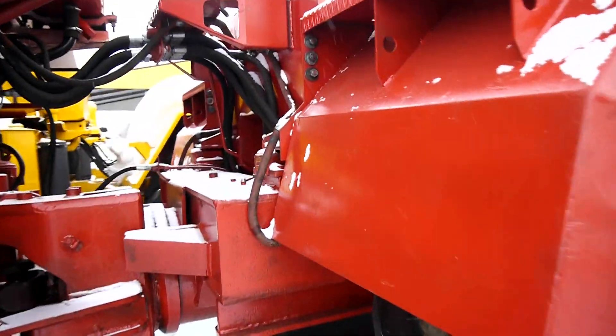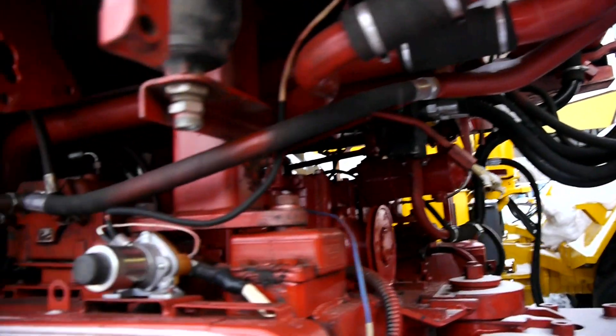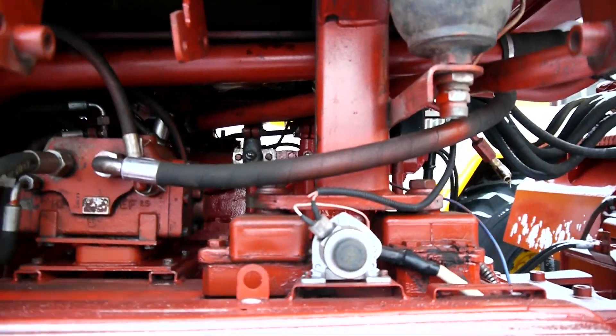Дальше РВД здесь — всё новое подсоединили. Также новую электропроводку провели.